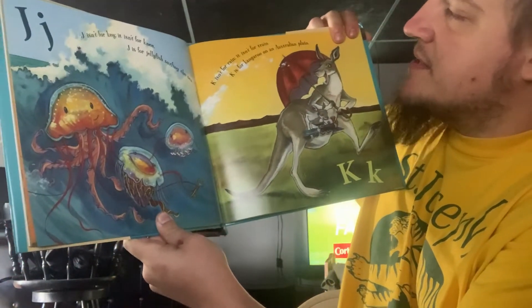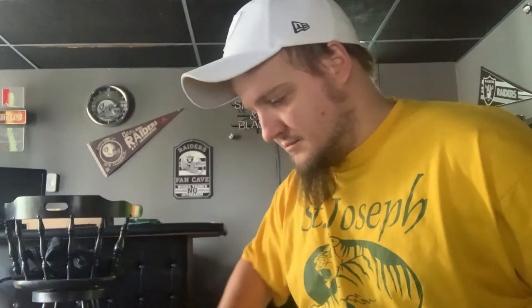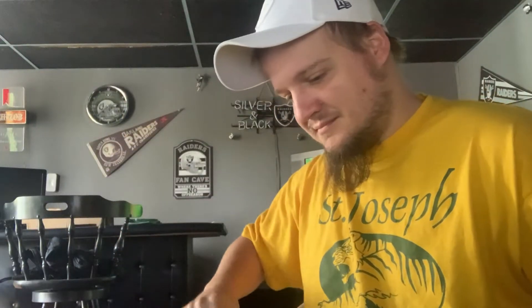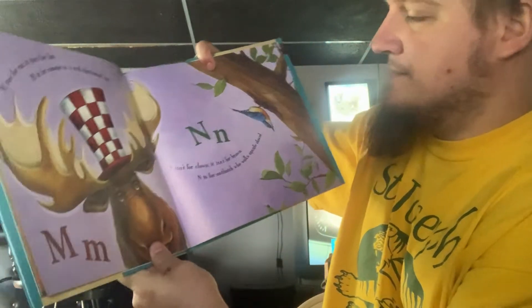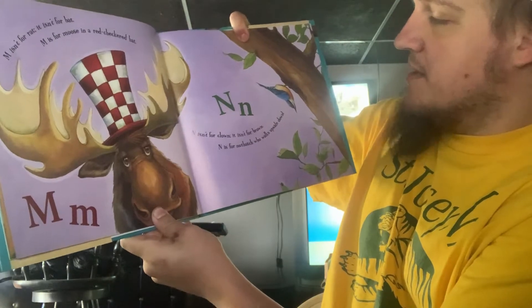K isn't for Rain, it isn't for Train. K is for Kangaroo on an Australian Plain. L isn't for Dramas, it isn't for Mamas. L is for Llamas in Fuzzy Pajamas. M isn't for Rat, it isn't for Bat. M is for Moose in a Red Checkered Hat. N isn't for Clown, it isn't for Brown. N is for Nuthatch who walks upside down.